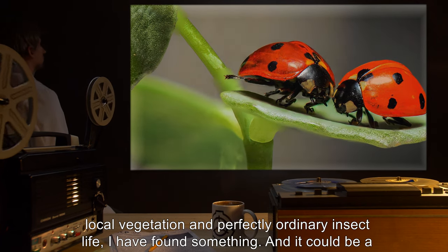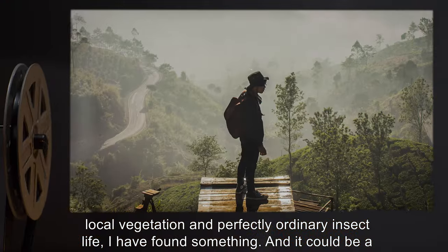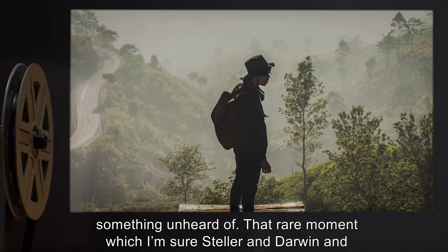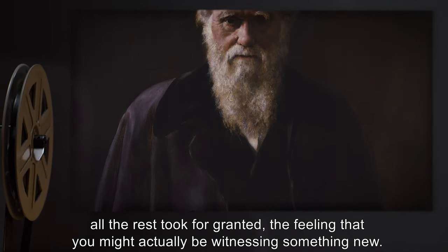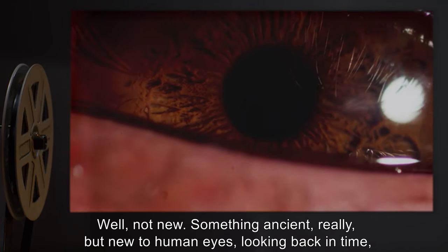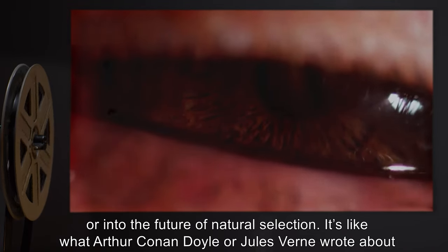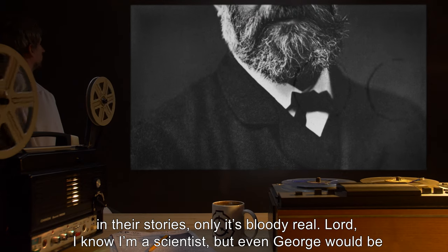Journal 772-B, page 52, [date redacted]: Finally, after months of fruitless searching and conducting the same mundane tests on local vegetation and perfectly ordinary insect life, I have found something — and it could be a discovery the likes of which I've sought after all my life. Something undocumented, something unheard of. That rare moment which I'm sure Stellar and Darwin and all the rest took for granted — the feeling that you might actually be witnessing something new. Well, not new — something ancient, really, but new to human eyes.